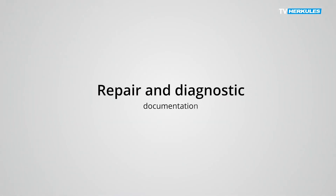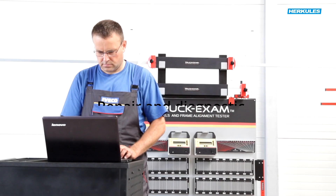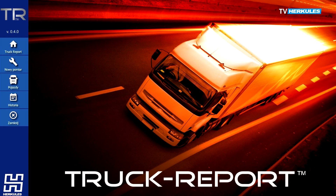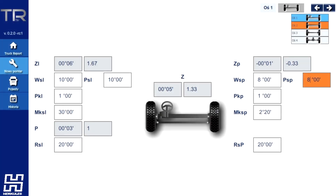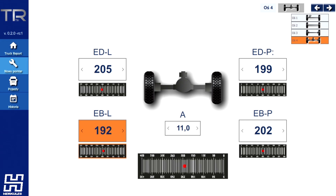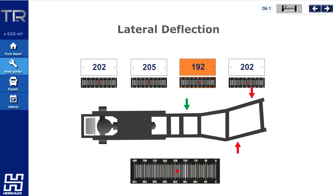Repair and diagnostic documentation. Truck Report is an application that allows you to support the repair and measurement process. It facilitates parameter conversion as well as maintenance and repair archives. You can print the results report at any time.